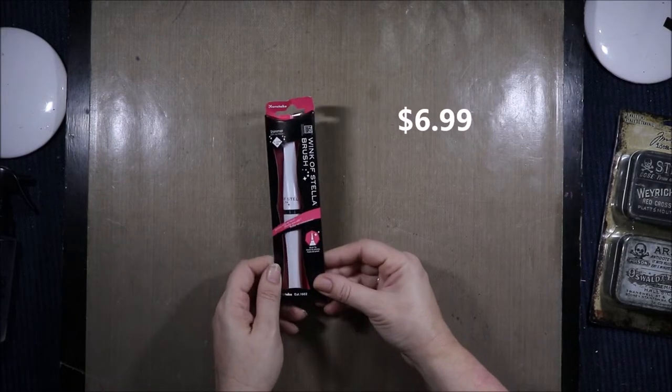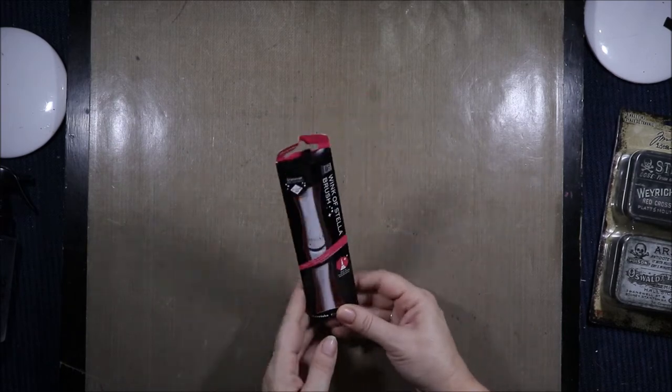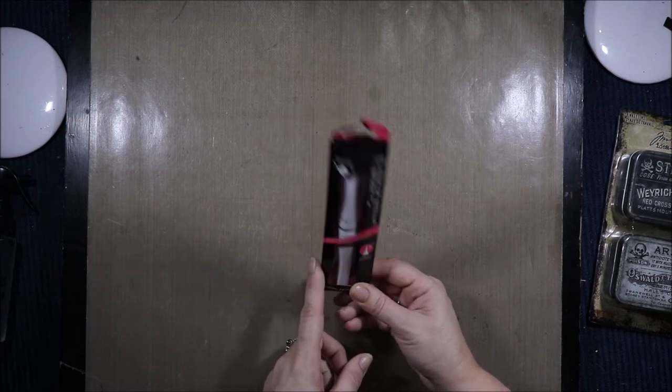This is the Wink of Stella Clear. I have one that's almost done — I will refill it and keep using it, but I just wanted another one ready to go. Because I love it so much.